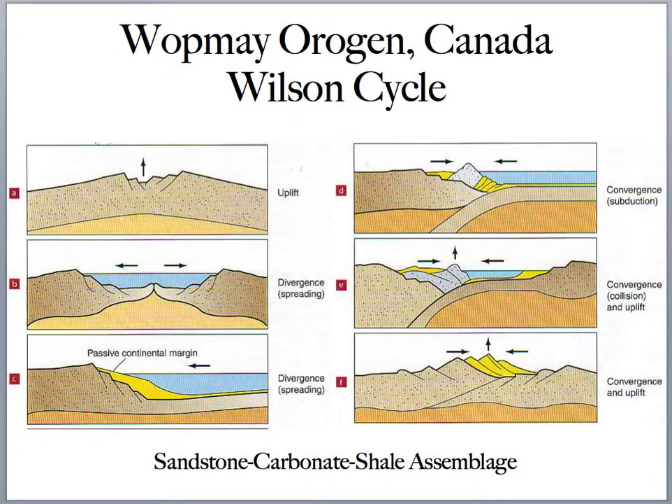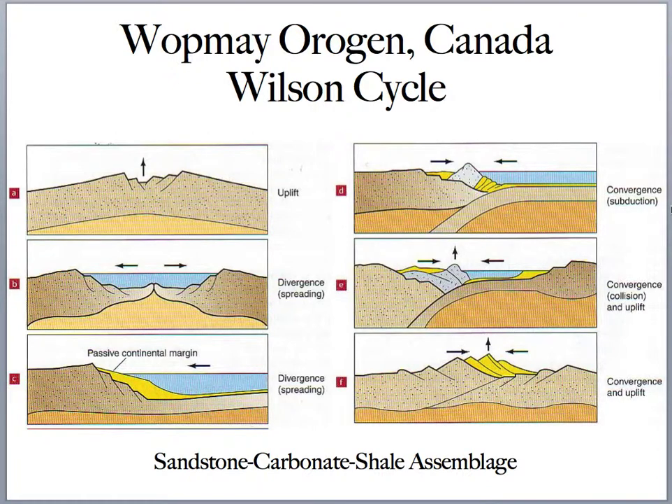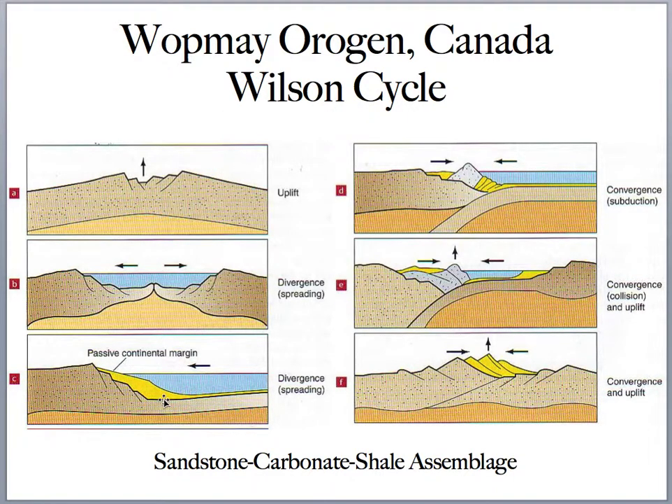The Wopmay Orogeny in Canada, off the Slave Craton, is about 2 to 1.8 billion years old. This mountain-forming event documents the beginnings of stable carbonate platforms and continental margins — what geologists call trailing or passive continental margins. What you end up seeing is a specific sedimentary facies of sandstone, carbonate, and shale assemblages, indicating development of a stable offshore platform where sedimentation can occur — and this is where we find lots of fossils.